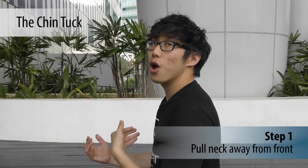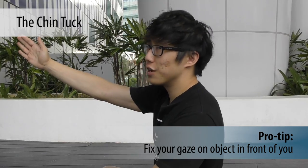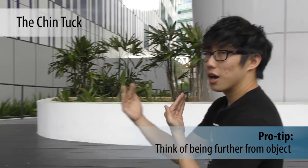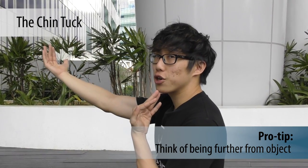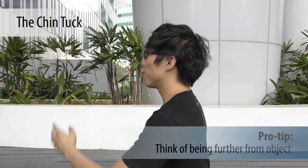Visualize that you are fixated on something far ahead, and then try to create distance — pulling your chin away from the point you're fixated at. Looking at a point far ahead, bring your chin back, then forward and back. That's the chin tuck.